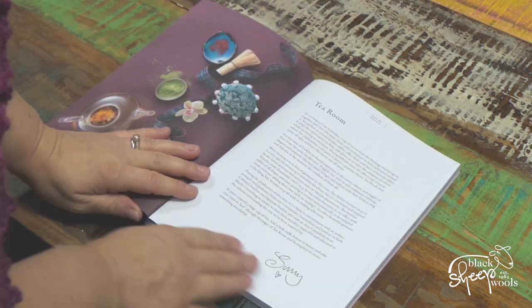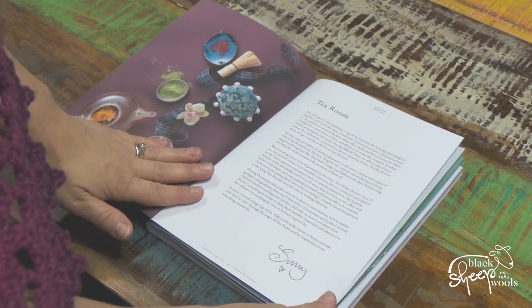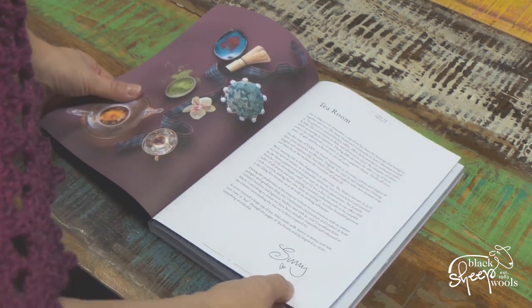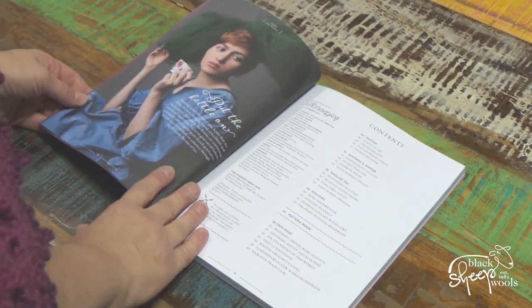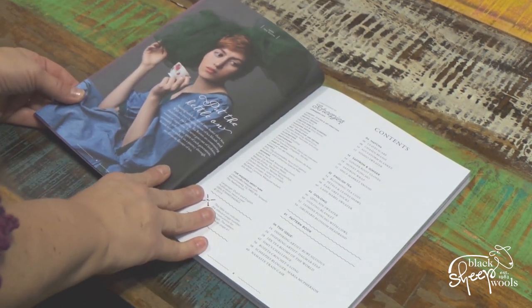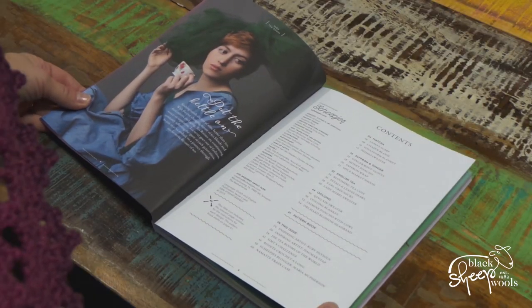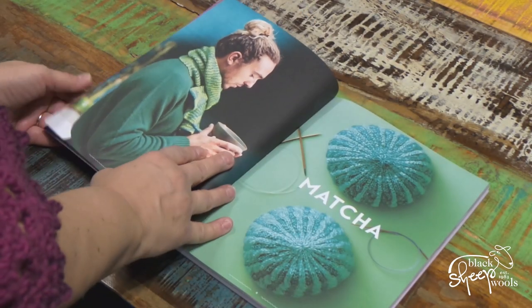So this is Tea Room from Scheepjes, the new bookazine. We open up with an introduction from Simi — all about cups of tea, written to appeal to me! English tea — there you go. Let's see what's in the Tea Room. Put the kettle on and join us to embark on a journey through our favorite flavors of tea.